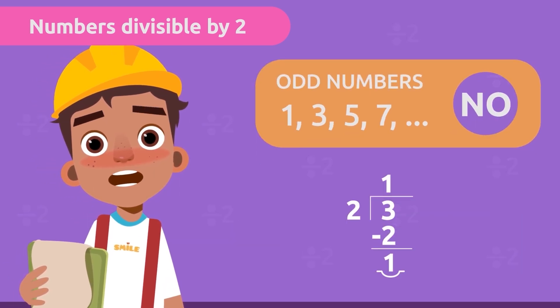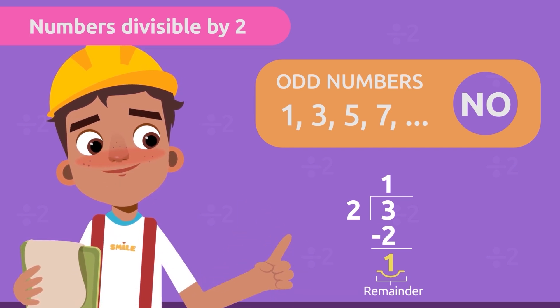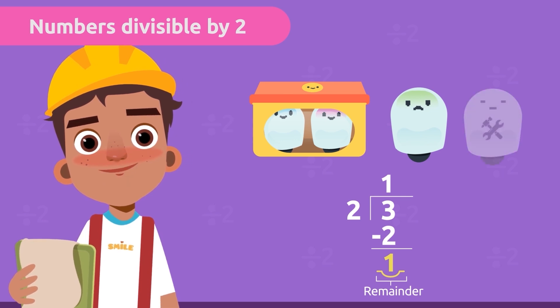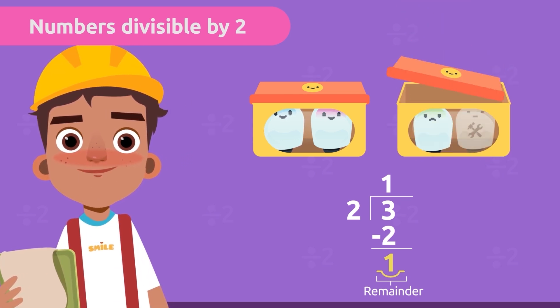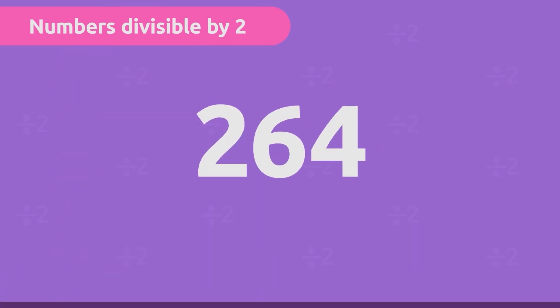The remainder is one, which is the number of robots left over. That means we will have one robot left over, and we would have to make one more to fill the box.